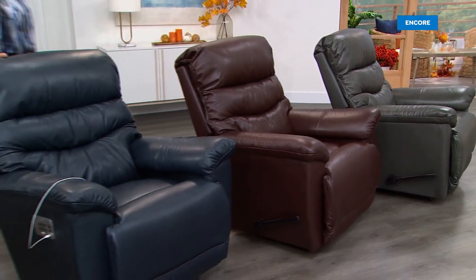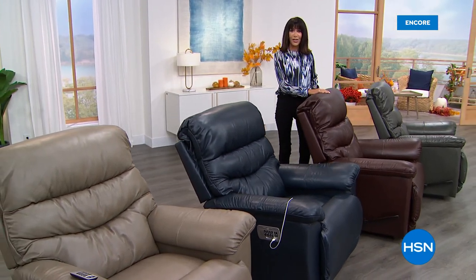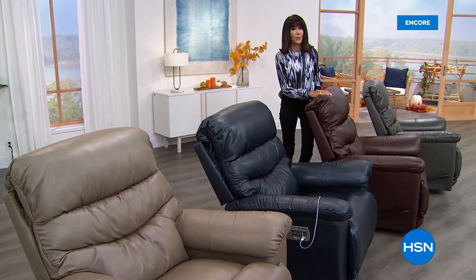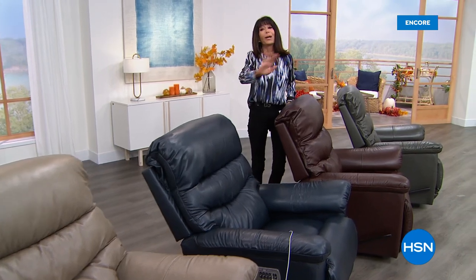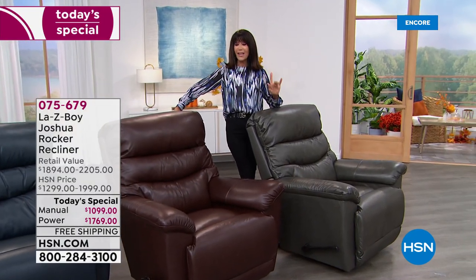I am so thrilled to be here. A lot of us have spent a lot of time at home over the last year and a half, and I know my furniture isn't comfortable. My husband's been bugging me for a LazyBoy chair forever. Let me share how exciting this is — it is not only the first and only leather Today's Special from LazyBoy of the year, it's been January 2020 since we've had leather, but this is the Joshua, and this is the first time Joshua has been offered in leather. It's one of the best-selling chairs and has been around since about 2009.